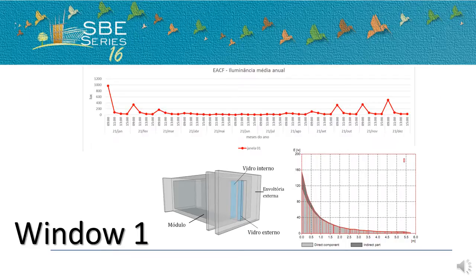On the results, we will present the four windows and their performance. Window type 1 has some peaks of light in the early morning, and the cross-section graphic evidences the fair light distribution in the room.